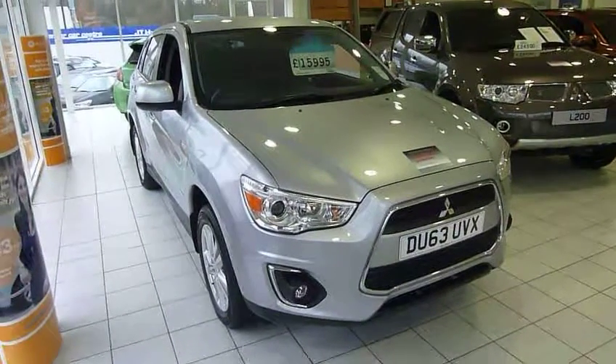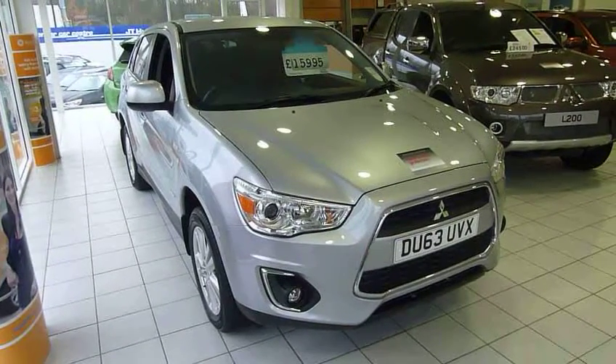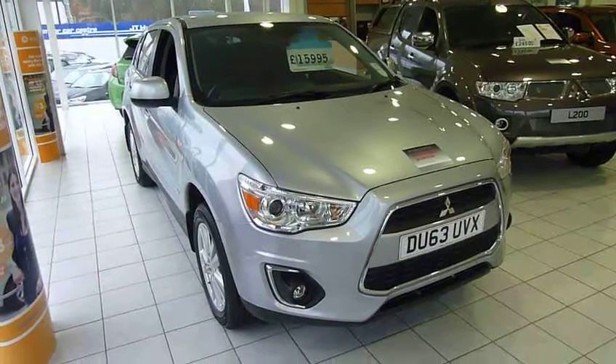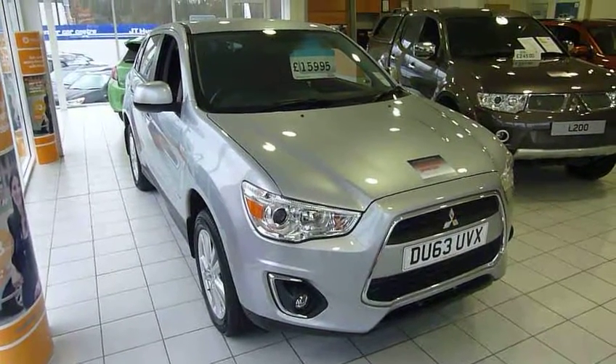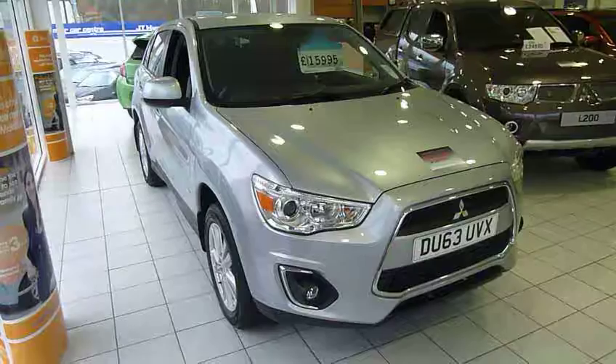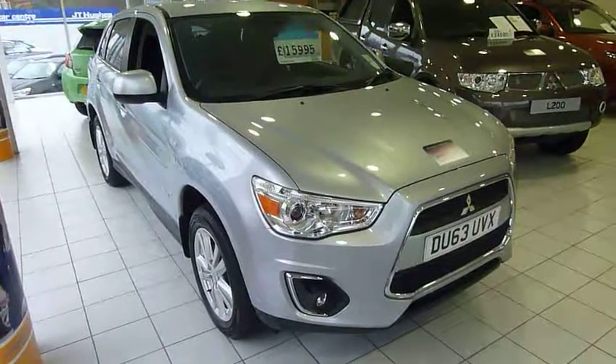Hello, welcome to JT Hughes Mitsubishi in Telford. I'm just going to show you around this used Mitsubishi ASX. It's not that used because as you can see it's a 63 plate and it's done about 2,700 miles. It's an ASX 4 which is the top of the range and it's a 1.6 petrol engine.